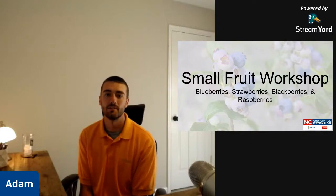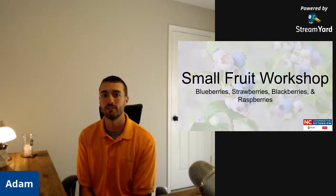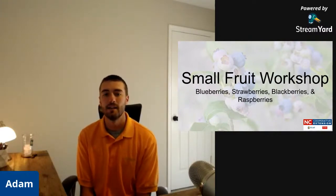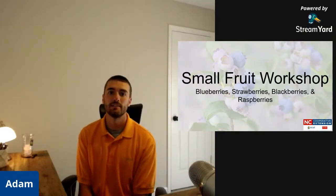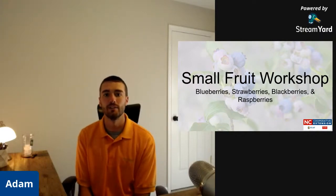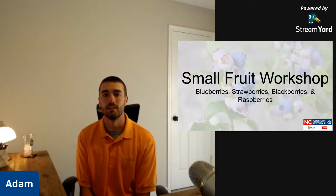Check the description below — you'll find links to our website so if you have questions and you're watching this recorded, you can send me those. Check out our social media, we've got a lot of things going on around the county. We also have a link to our evaluation to tell us if we're doing our job and what you'd like to see, plus a link to a publication on small fruit that I've been using for all three of these videos, which will be especially useful today for strawberries.